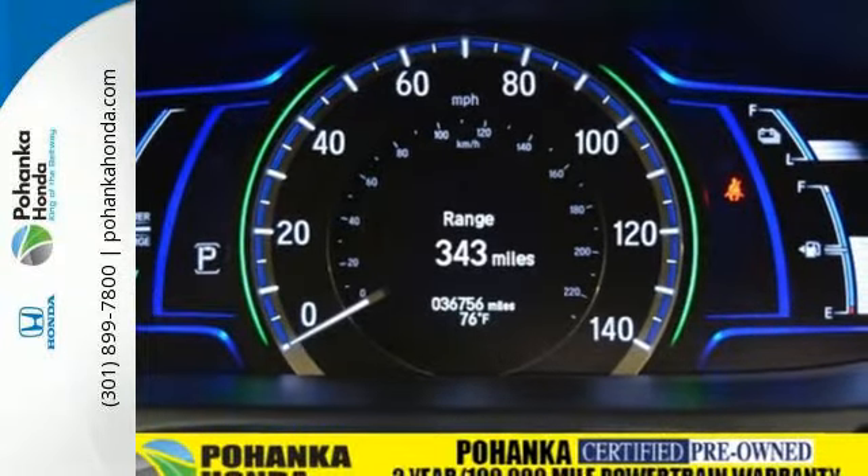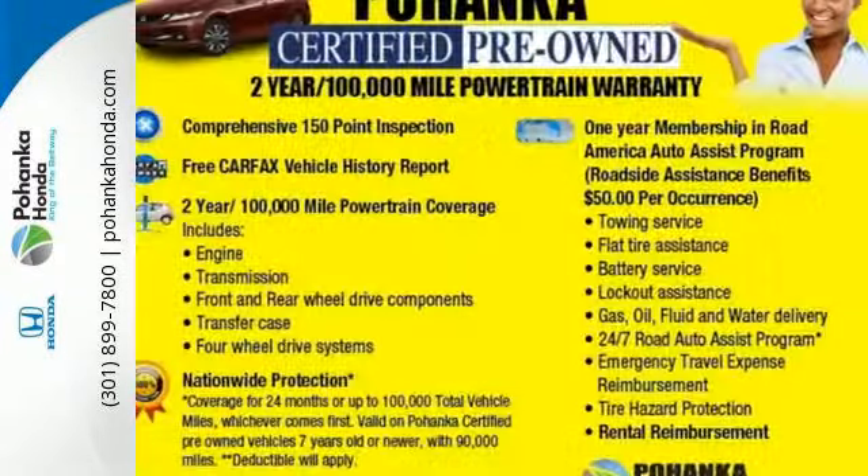A leader in efficiency, and yet nothing is compromised. Find out more today.